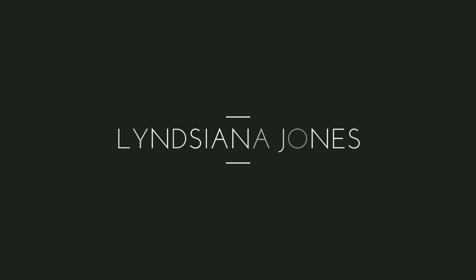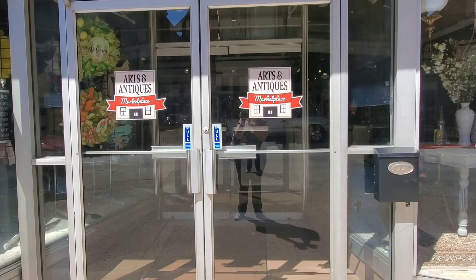Hey guys, it's Lindsay Anna Jones and today we're going antiquing. I'm going to the Arts and Antiques Marketplace in downtown Fairmont on Adam Street. We're just going to visit Adam Street again today, so let's just dive right in.